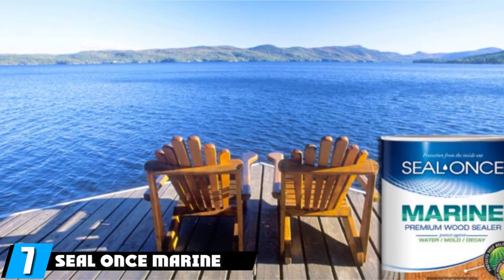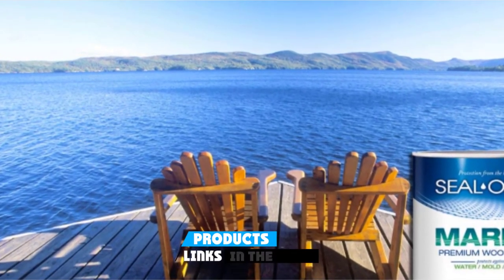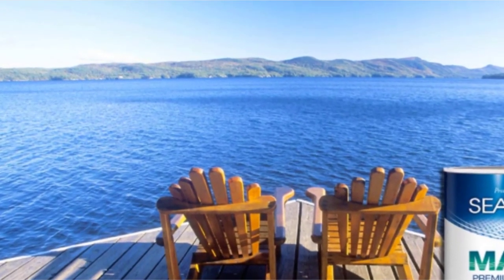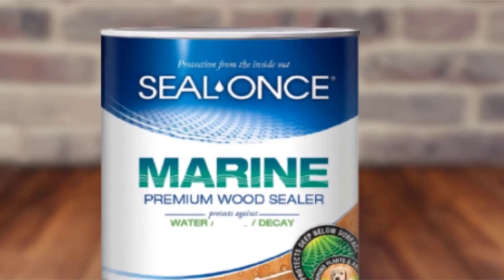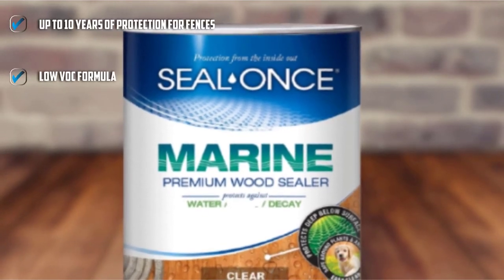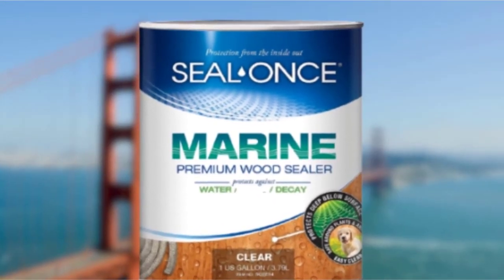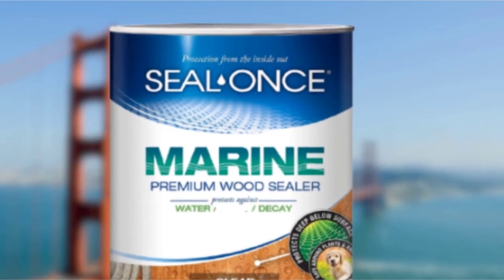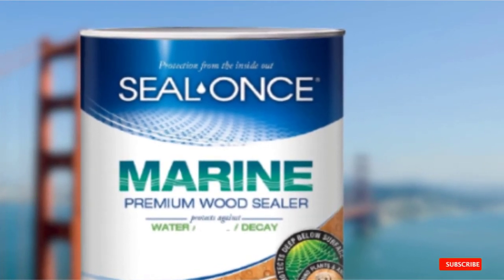Moving on to number 7 with Seal Once Marine Premium Wood Sealer. If you're concerned about especially damp conditions, then it makes sense to look for a fence stain that offers additional protection against moisture damage. Seal Once Marine Premium Wood Sealer uses nanoparticle technology to penetrate the wood and protect it from within, rather than forming a top-layer barrier that may eventually crack and split from moisture evaporation. This fence stain is specifically designed for use in high-moisture environments near fresh or salt waters such as streams, rivers, and oceans. Seal Once protects vertical surfaces like fencing for up to 10 years, but you'll want to check the moisture barrier every year to determine when reapplication is necessary. The water-based formula requires two coats for effective sealing; apply the second coat within an hour after the first coat.